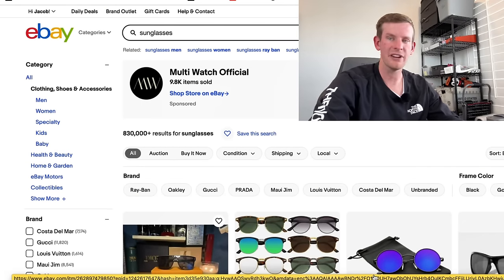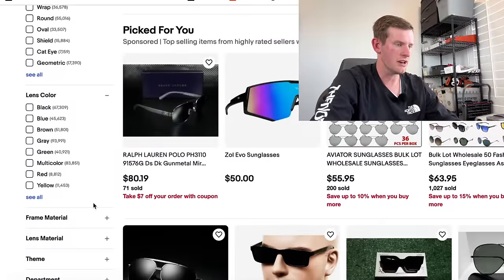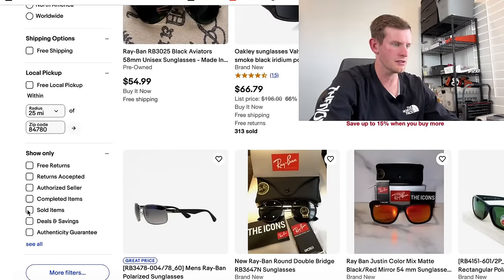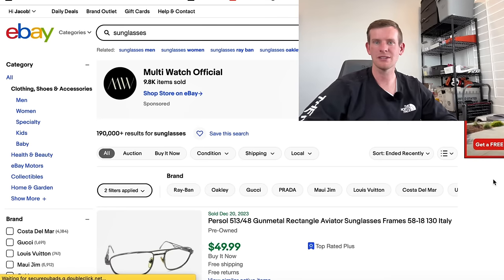On eBay, I typed in 'sunglasses' filtered to used condition — there are 830,000 available. When we scroll down to sold, we see 190,000 sold, which is about a 20-25% sell-through rate. That's terrible.